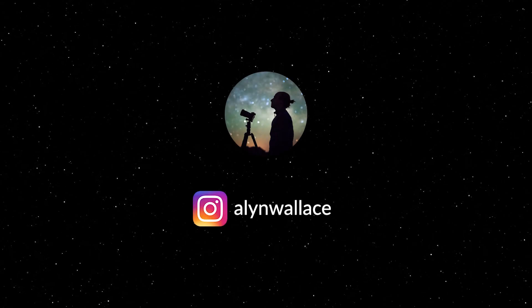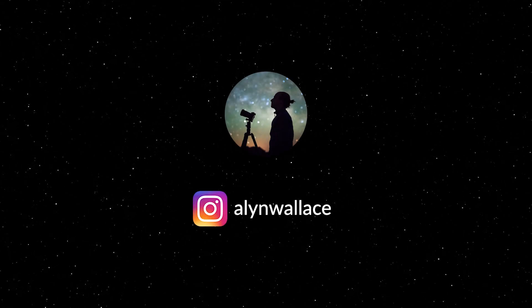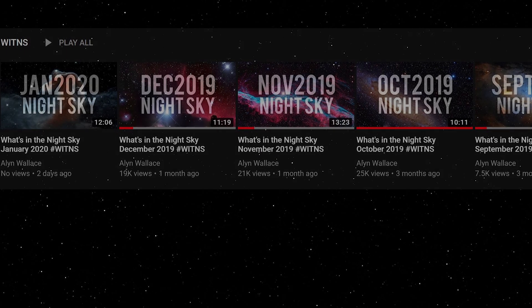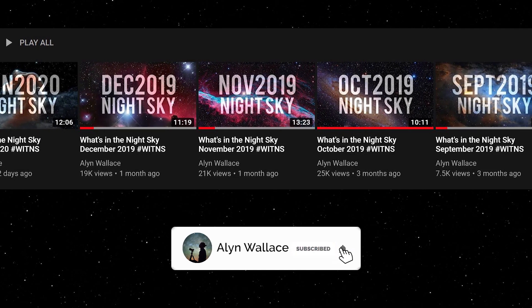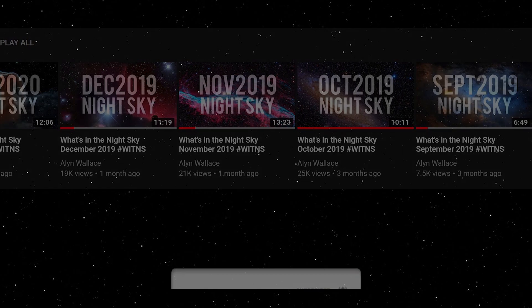Welcome to another episode of What's in the Night Sky. This episode marks the two-year anniversary of WITNS, so thank you all so much for subscribing and joining along. I really didn't think the series would make it this far.